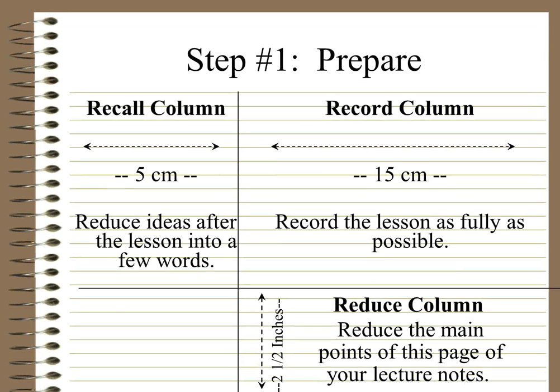So this is what your Cornell notes page should look like. You need to divide your page, and down one side — this is your recall column. You want a margin of about five centimetres. This column is used to reduce ideas after the lesson into a few words. You don't actually put anything in there during the lesson — that comes later.